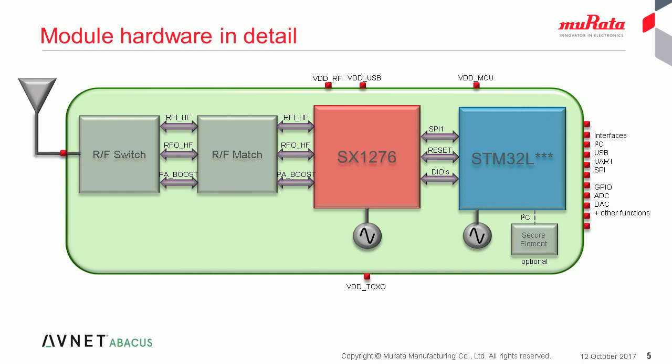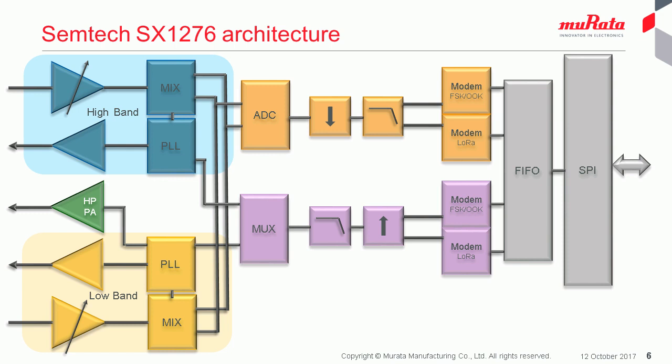There are separate power connections for the RFIC, the TCXO, the USB interface, and the microcontroller. If the USB interface is not used, then the USB power pin should be tied to the microcontroller power pin, and the USB interface pins are freed up as GPIOs. The module supports a number of interfaces: UART, SPI, I2C, and USB, as well as GPIO, ADC and DAC functions. As part of the flexibility within the Murata hardware, there is the ability to support up to 16 GPIOs with this module.